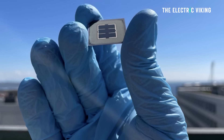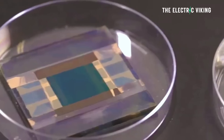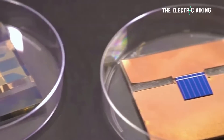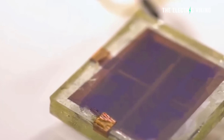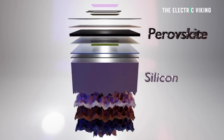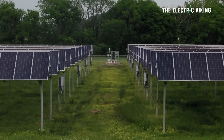Very soon we're going to see these new materials commercialized — whether it's one or the other, it will be one of them. This is the kind of solar you would actually think about possibly putting on your car so it can charge itself.